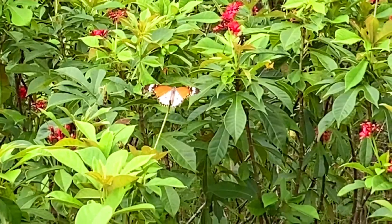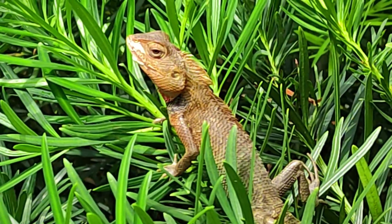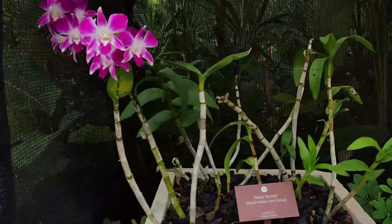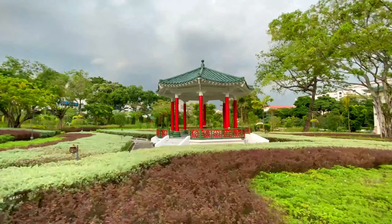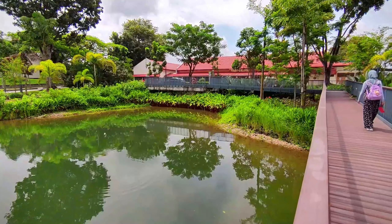If you're lucky, you can discover some hidden signs. There's even the National Flower of Singapore, the Vanda Miss Joaquim — look how gorgeous it is! They even have WiFi connectivity around the whole garden. Not only students can use it, but the public can too.